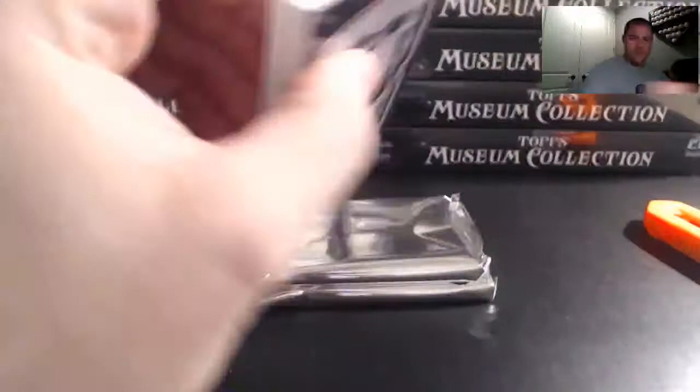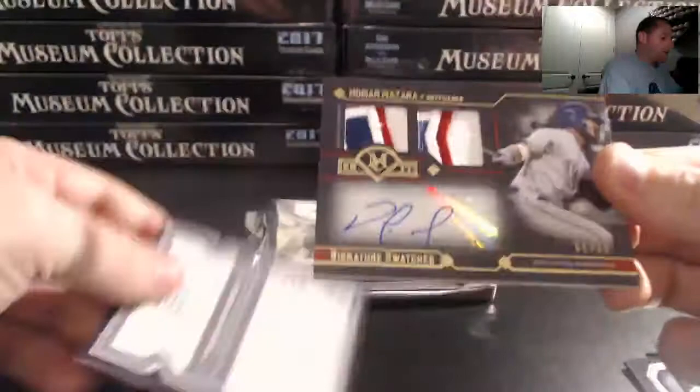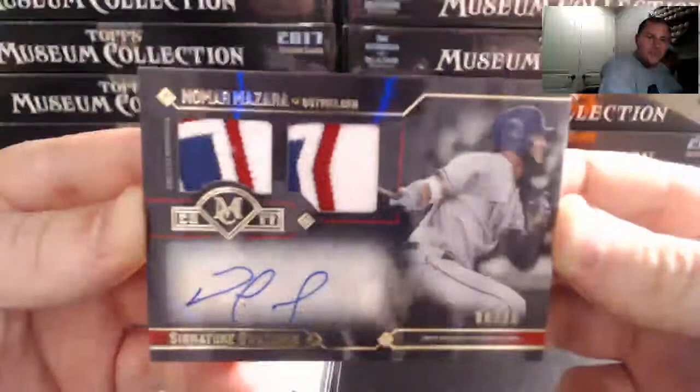Man, they're really — what's going on with the errors this year? Addison Russell, Matt Kemp, Yaz, Rizzo, and wow — look at that — for the Rangers, Nomar Mazara dual patch 6 of 25. Nice, going right off the nameplate of the jersey there.